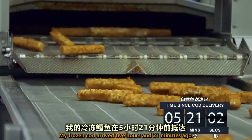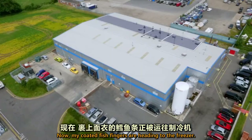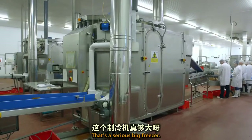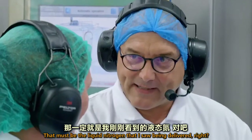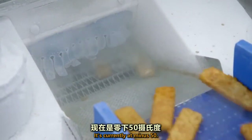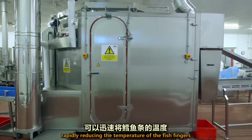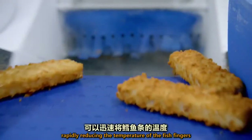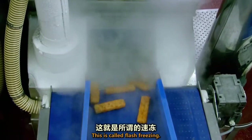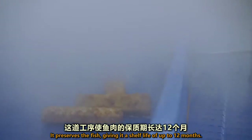My frozen cod arrived five hours and 21 minutes ago. Now my coated fish fingers are heading to the freezer. That's a seriously big freezer. That must be the liquid nitrogen that I saw being delivered, right? It is. How cold is that? It's currently at minus 50. Nitrogen gas is sprayed in at the top of the freezer, rapidly reducing the temperature of the fish fingers to minus 15 degrees. This is called flash freezing — it preserves the fish, giving it a shelf life of up to 12 months.